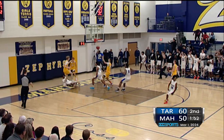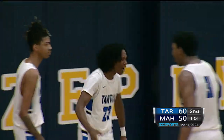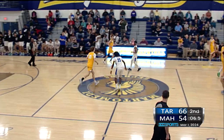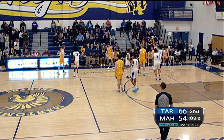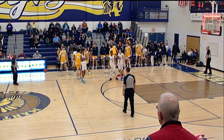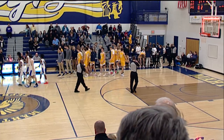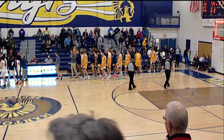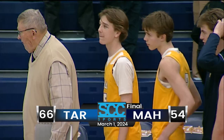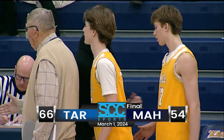And now a steal. Wilson underneath — count that basket and the foul. And Tartan will do something that has only happened two times this season: they'll send Matamidi to a loss after they led at halftime. So Tartan gets their 22nd win of the season, and we can officially say now that they are the champions of the Metro East Conference.